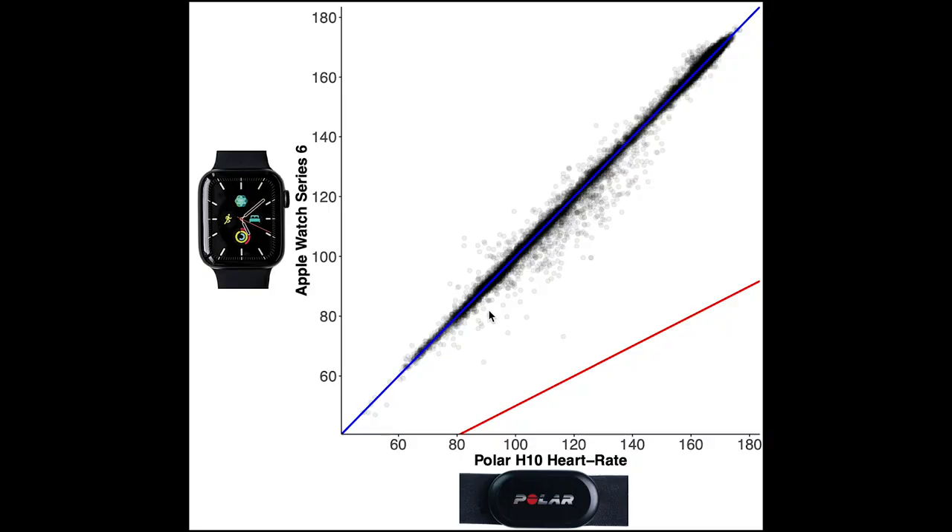Finally, the only wrist-worn wearable I've tested so far that's almost as good as a chest strap is the Apple Watch Series 6. It performed really well in all heart rate ranges and agreed almost perfectly with the Polar H10. However, it is of course in a much higher price range than some of the other smartwatches and also than the Polar H10.